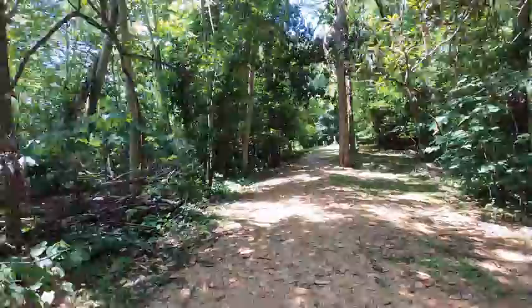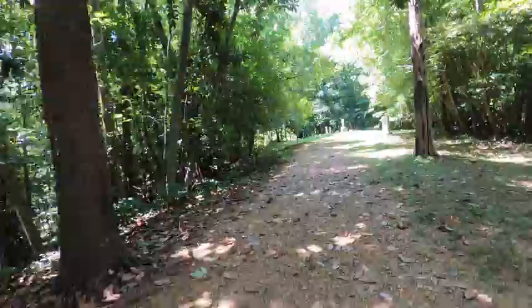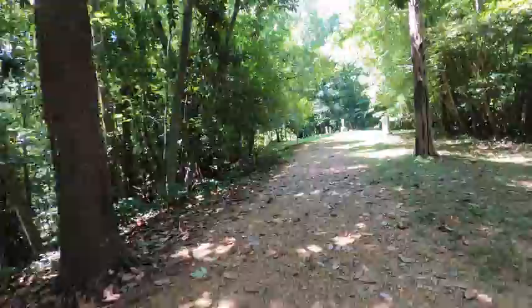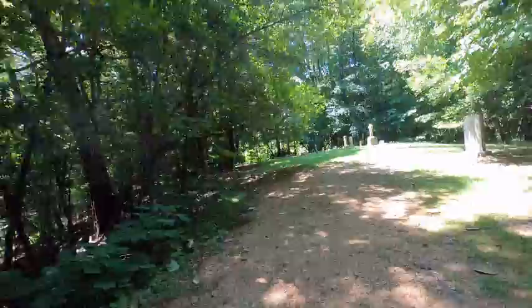We're heading to the cemetery for Longwood, because I just love to see these little private cemeteries. It's not too far of a walk, honestly — if you're even somewhat athletically inclined, it's not a huge hike. All the members of the family are buried here, except one of the sons, Prentice Nut, who actually fought in World War I and is buried in Arlington Cemetery. So here they all are.